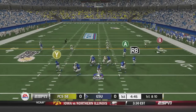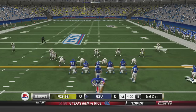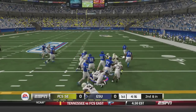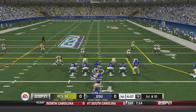Ben McClain under center, drops back to pass, fires on the comeback route to Albert Wilson for 10 yards, setting up second and inches. McClain hands off to Gerald House up the middle for 3 yards and the first down, keeping the drive going for the Georgia State Panthers.